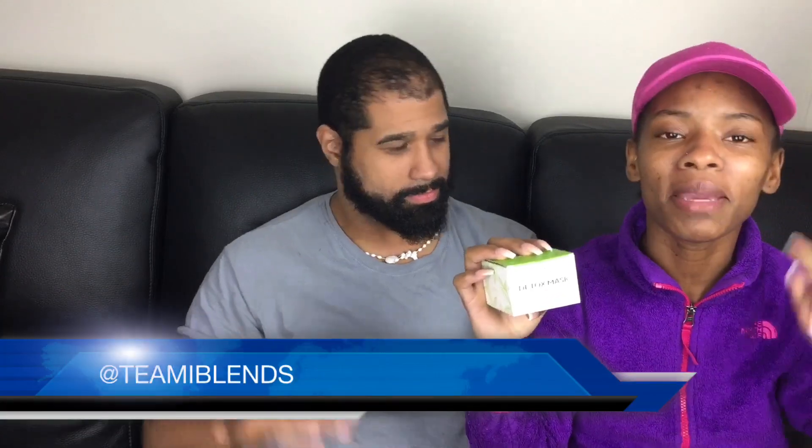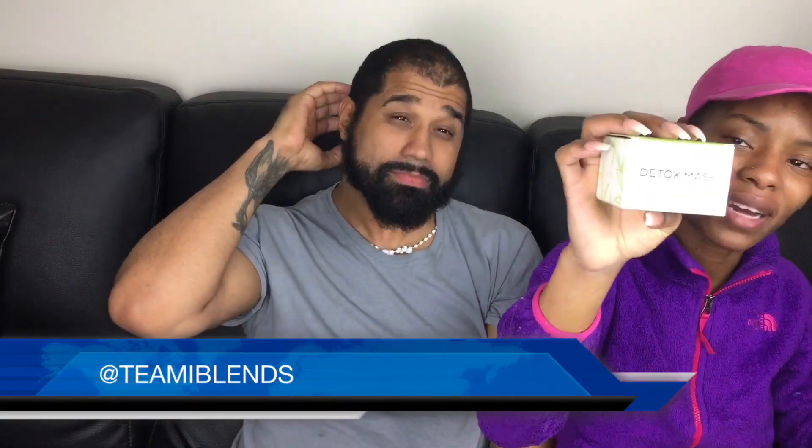I'm going to try it on David's face. We had other sponsors, but this one came to us because I noticed with my beard and my skin that it gets dry. She was like, hey, why don't you try a detox? So we picked this one. Go follow them on Instagram at Timmy Blends.